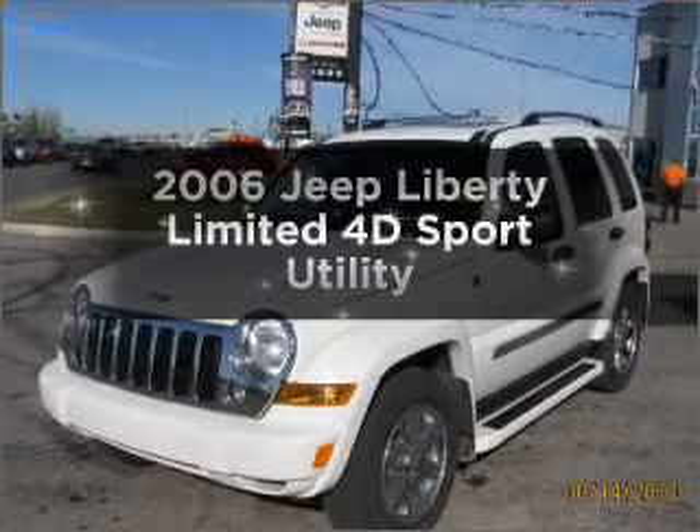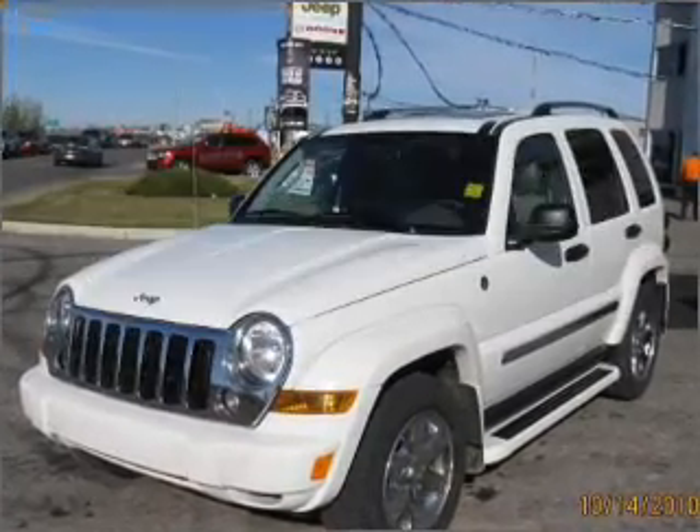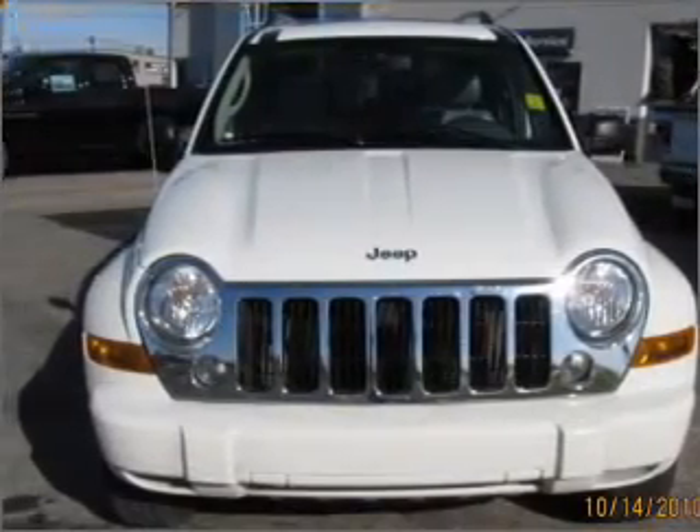Get noticed in this 2006 Jeep Liberty. If you're looking for a first-rate auto, this one could be yours today.